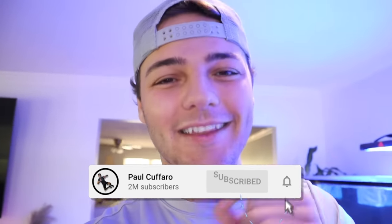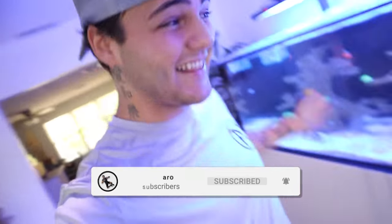Who even knows where the world will be then? If you're new here, make sure to hit that subscribe button down below and click the bell so you're notified every time I upload. Let's get it!